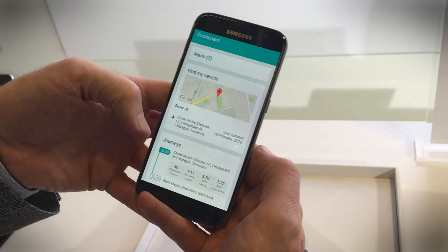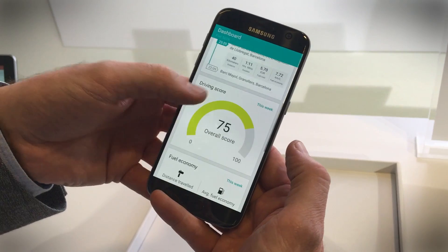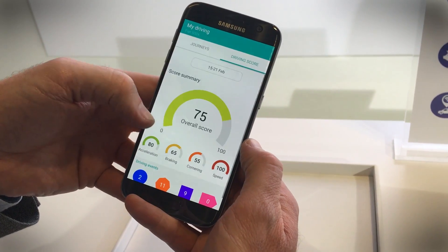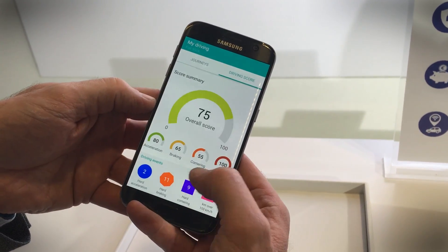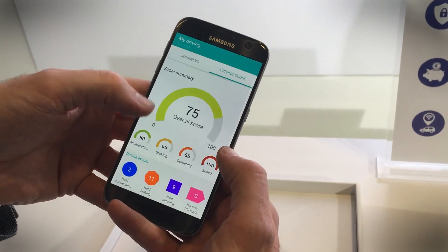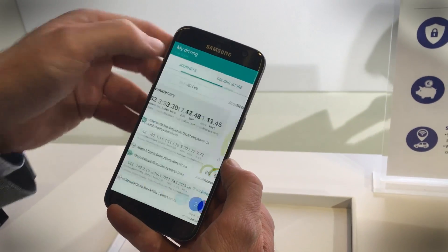You also get lots of quantifiable data, almost like a Fitbit for your car, telling you about every little aspect. For example, this is your driving score — and anybody with a lead foot is not going to enjoy this — because it's going to tell you how hard you accelerate, how hard you're braking, your cornering, and your use of speed, giving you an overall score of your driving economy on a run.